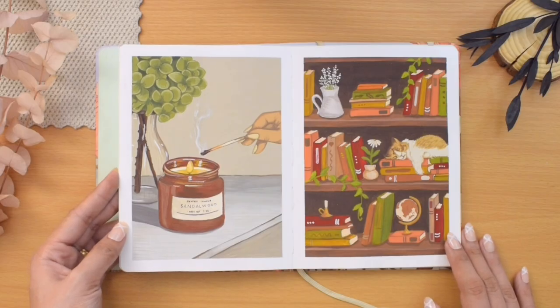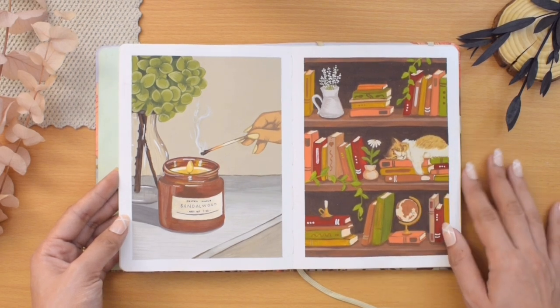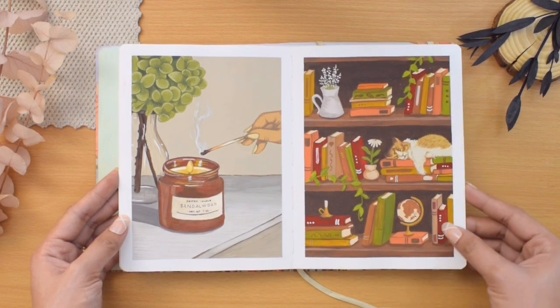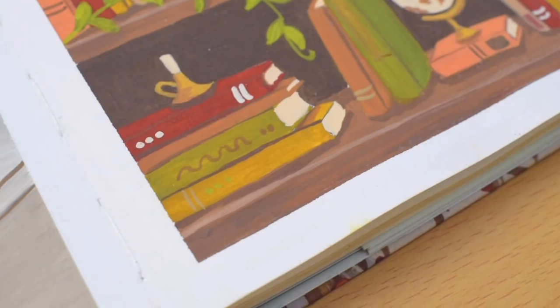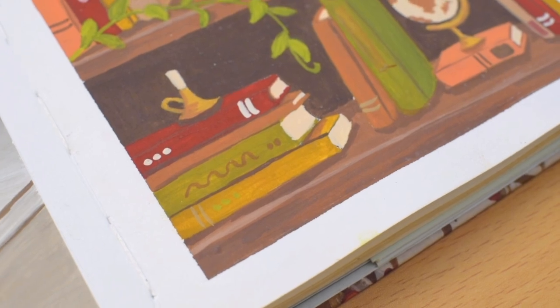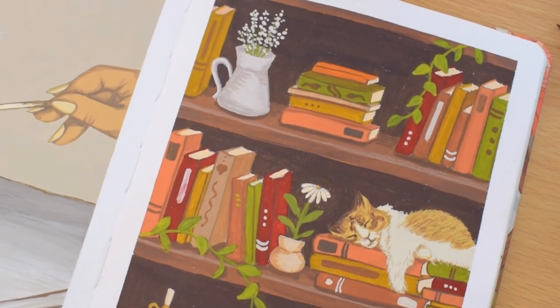On the right is a bookshelf prompt. I went for autumnal colors here, and aside from the books I also added a sleepy cat, some vintage pieces, and vases of flowers. This was actually painted in a rush, but the unfinished look still looks quite fine to me.